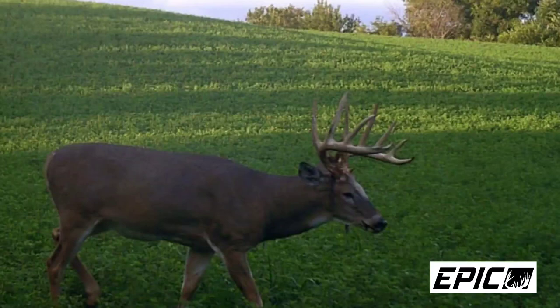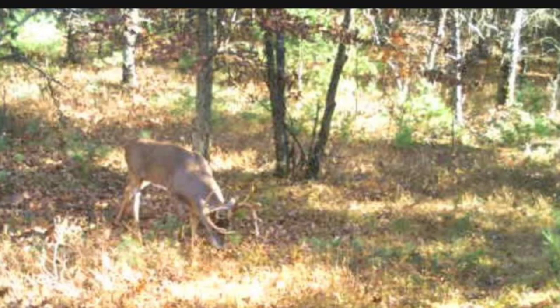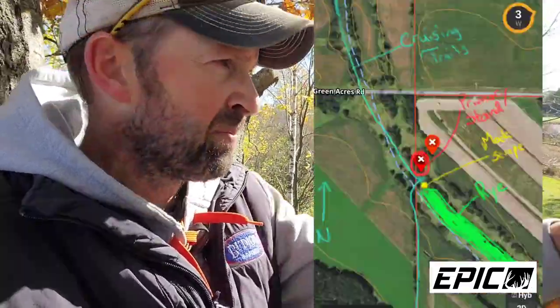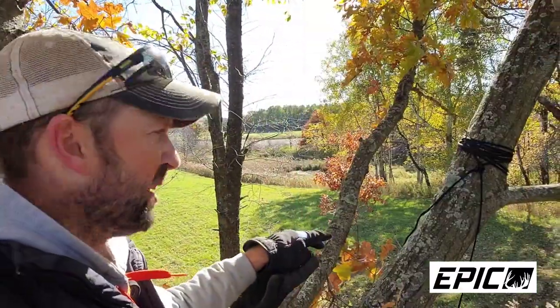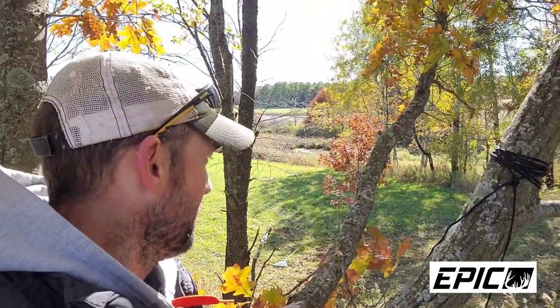What I like about it is it's a major cruising area during the pre-rut. I've had numerous pictures of bucks running cameras down here now for the last couple years, and we're not going to overlook it this year. I've got two major trail systems that come off of the neighbor's property just to my west, and they both converge right out here at about 15-20 yards — that's why I like it.